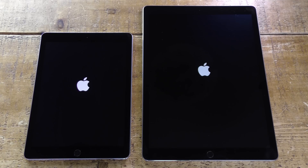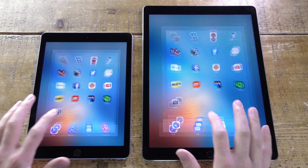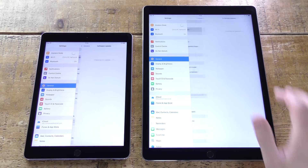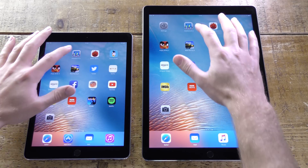We're going to start with a boot test and we're not expecting to see a huge difference between them. Before we start the app launching test, there's nothing running in the background and both tablets are running the latest iOS 9.3.1 software, so they're on an even playing field.